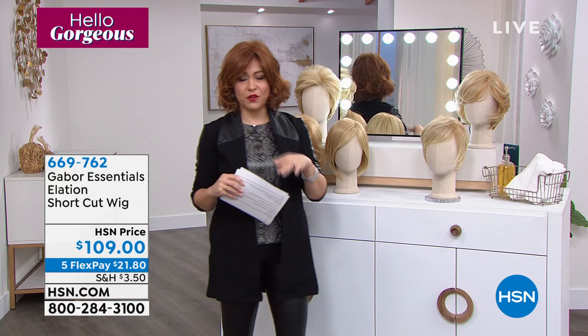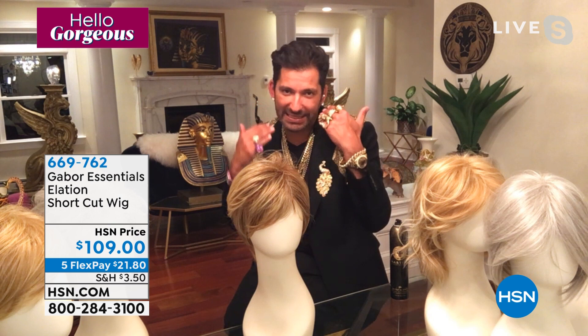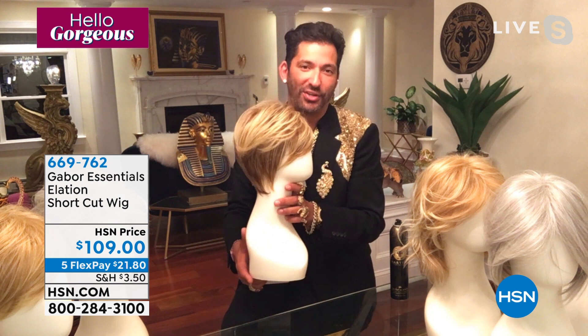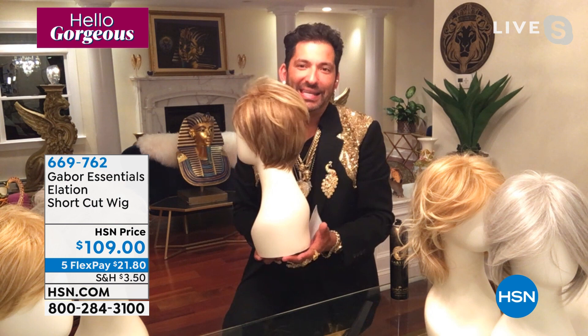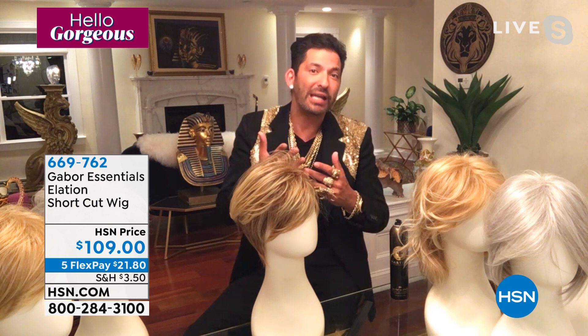669-762 is the item number for Elation. Anything that's sharp, disconnected, edgy — this is like a micro bob — they never go out of style. They look great on any face shape. This is a head turner. When you go somewhere, someone is going to say, 'Who does your hair?' To get this cut in a salon with natural hair, you need a master stylist who can do precision cuts, use texture shears, and work a razor flawlessly. And you'd need a lot of maintenance to always look fresh — but not with the wig.